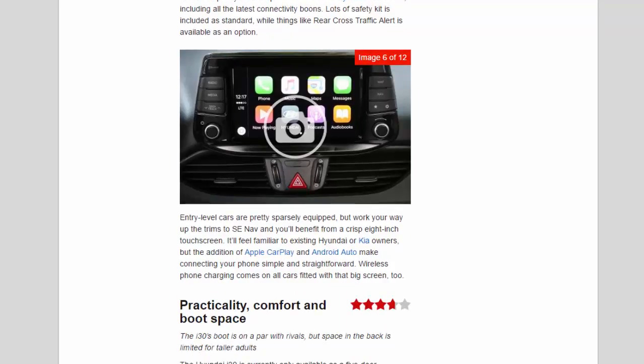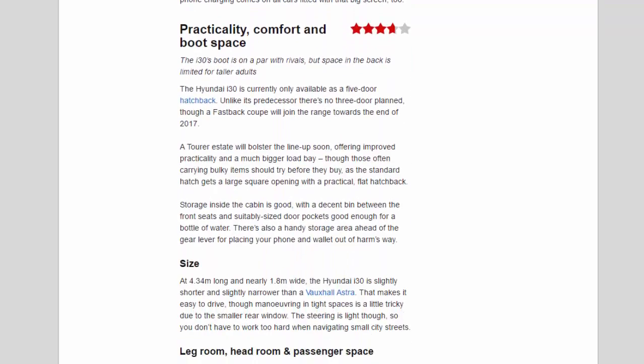Practicality, comfort and boot space — 3.7 stars. The i30's boot is on a par with rivals, but space in the back is limited for taller adults. The Hyundai i30 is currently only available as a five-door hatchback — unlike its predecessor, there's no three-door planned, though a fastback coupé will join the range towards the end of 2017. A tourer estate will bolster the lineup soon, offering improved practicality and a much bigger load bay, though those often carrying bulky items should try before they buy, as the standard hatch gets a large square opening with a practical flat load floor.